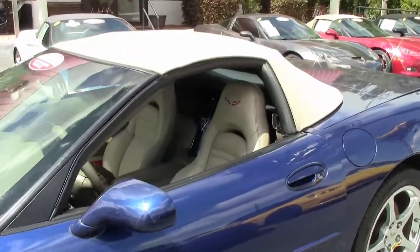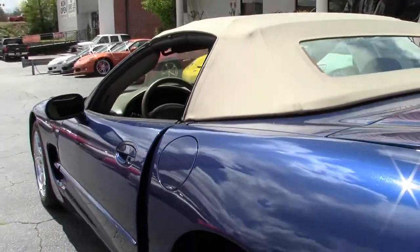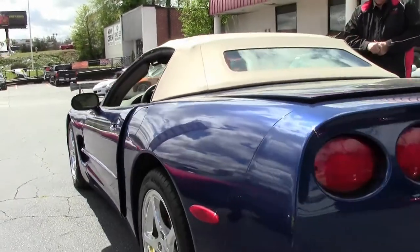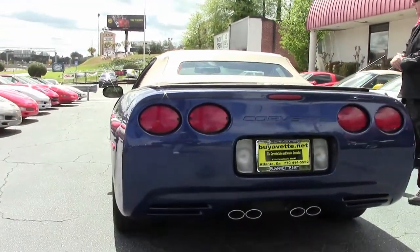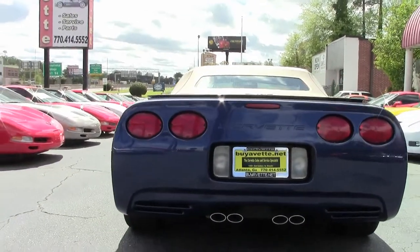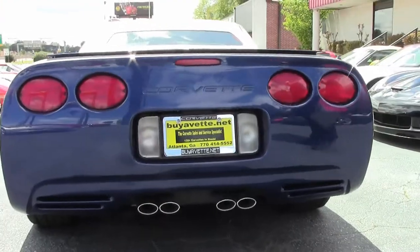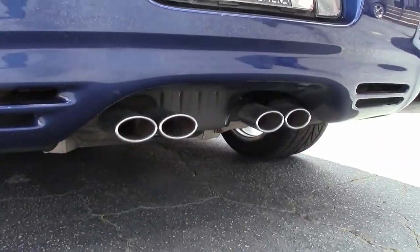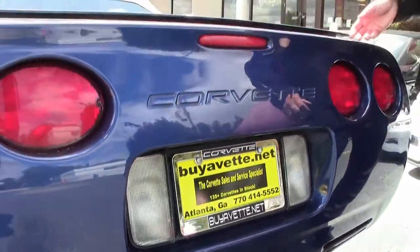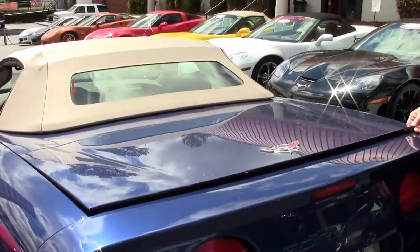The dual power sports seats, climate control on either side, the polished wheels. You have the memory package with tilt. Just an absolute nice-looking Le Mans blue folks. You've got the OEM exhaust tips, commemorative badge, which a lot of people ask to see if it's on the car.